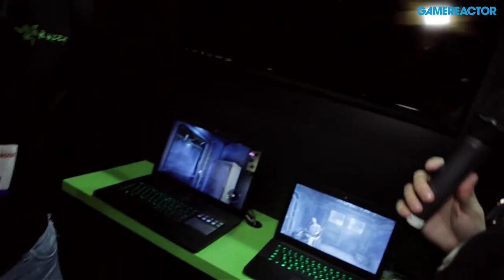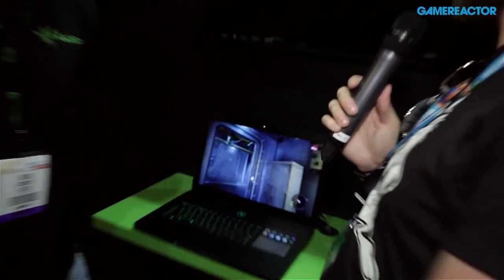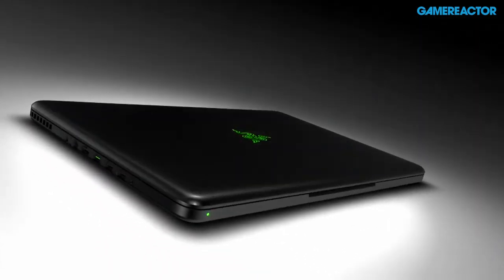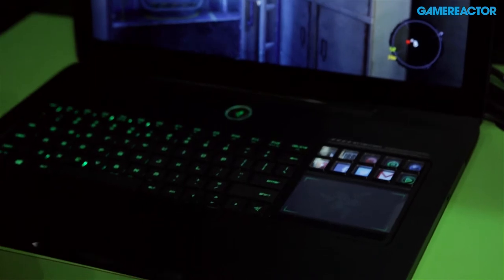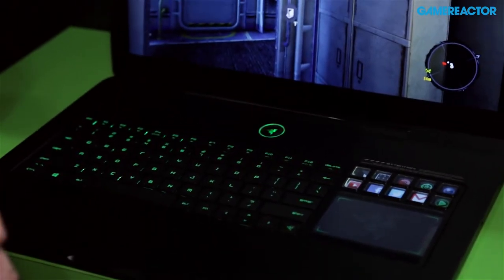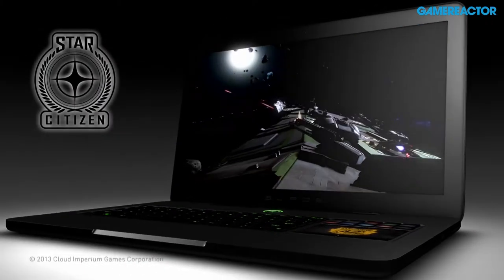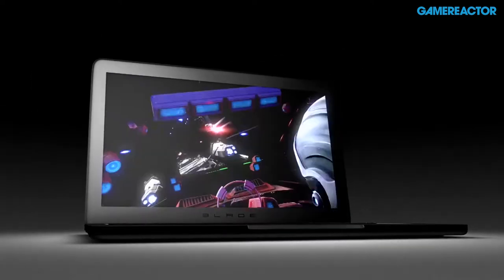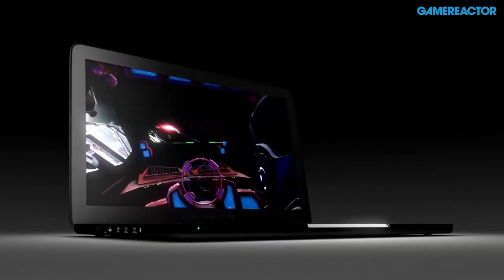Moving along, obviously we've got the bigger brother. This is the third iteration of our 17-inch gaming laptop, now called the Razer Blade Pro. It's not only a gaming laptop — you work hard, you play hard. It's the thinnest and lightest 17-inch gaming laptop in its class: 0.88 inches thin, six and a half pounds. Inside you'll find a similar i7 quad-core Haswell CPU, but with a higher wattage for professional applications.